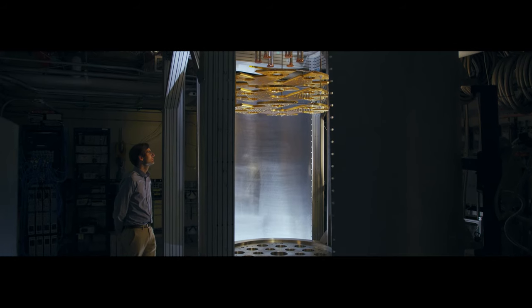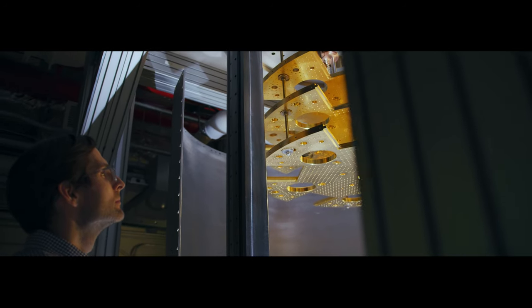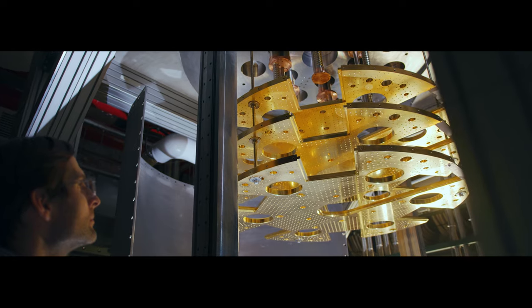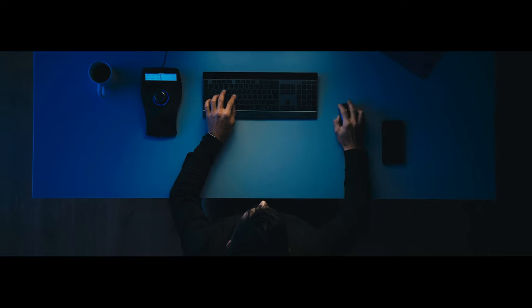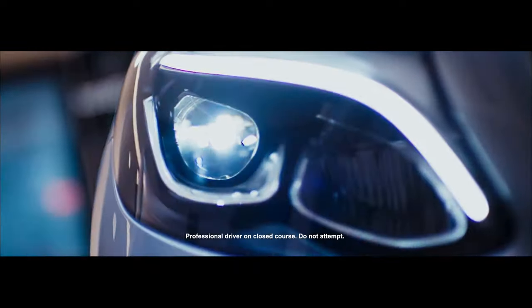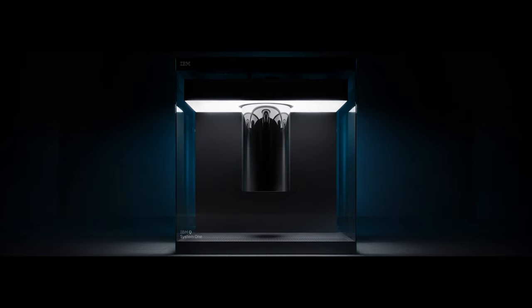Today, IBM already has over 20 quantum computers running across the world, running over one billion executions a day on the IBM cloud. We've opened this technology up so everyone can sign up and experiment with it. So far, that means over 300,000 users. Simulating the actual behavior of a battery using quantum computing could unlock a remarkable opportunity. We need new ways to solve problems that we previously couldn't tackle. And with quantum computing, we're on our way.